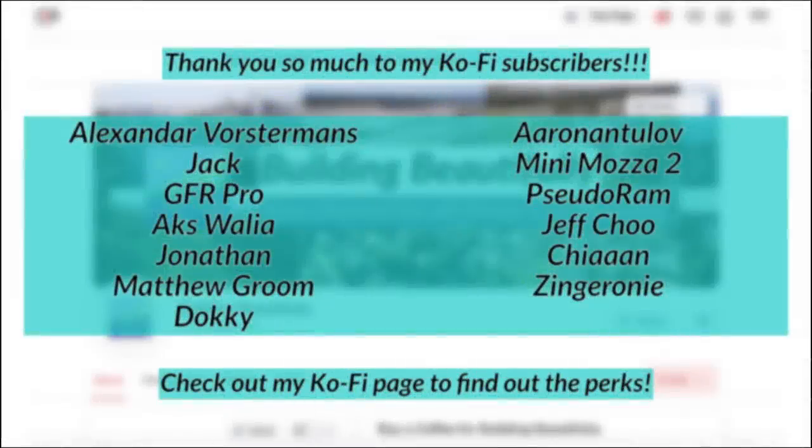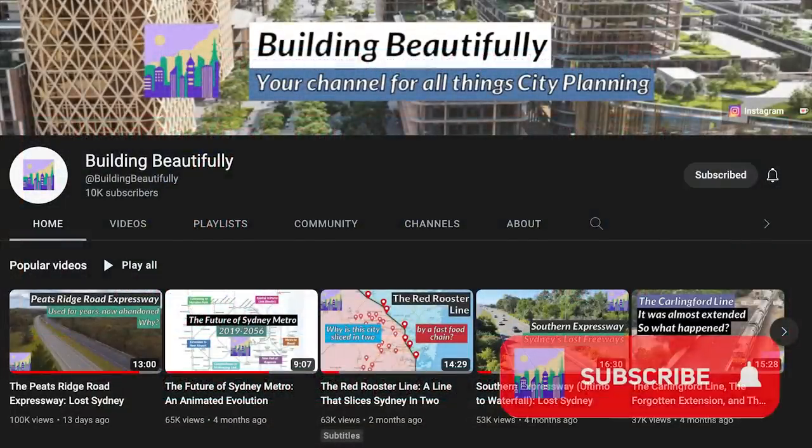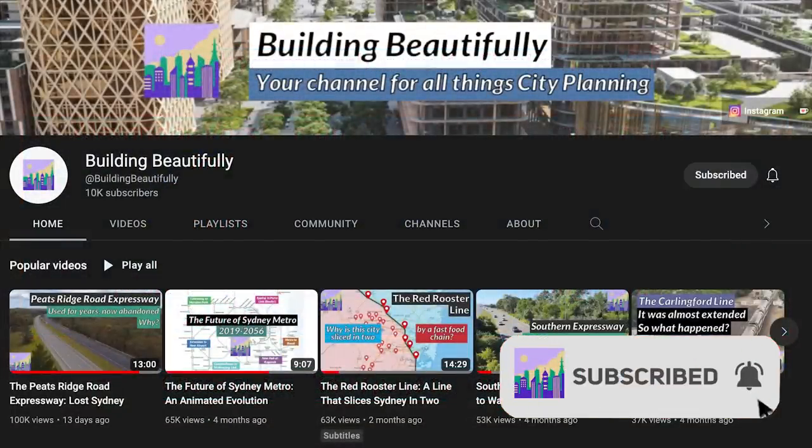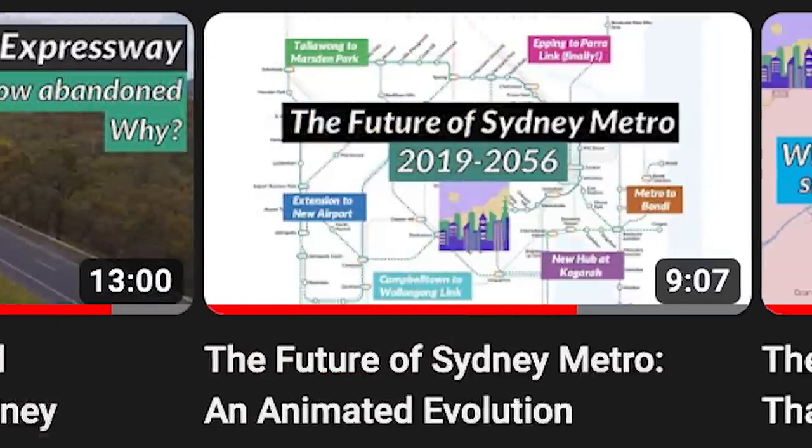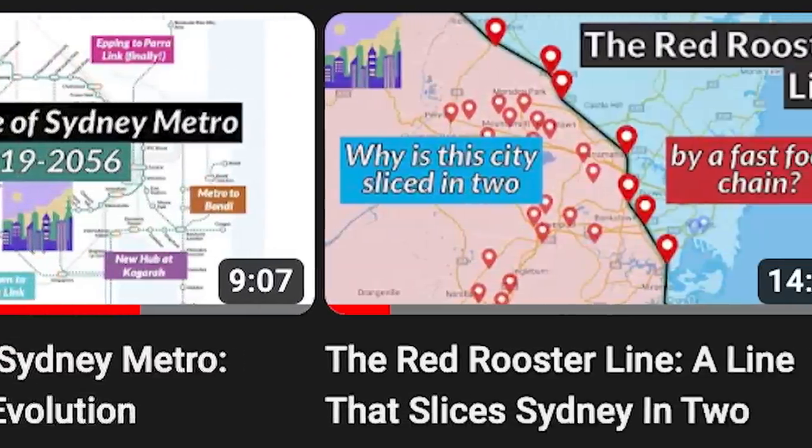Before I continue, massive shout-out to my monthly Ko-fi supporters. Please do consider supporting me over on Ko-fi if you can. Also, please subscribe if you haven't already, and do be sure to check out the rest of my channel — your go-to YouTube destination for all things city planning — after the video.